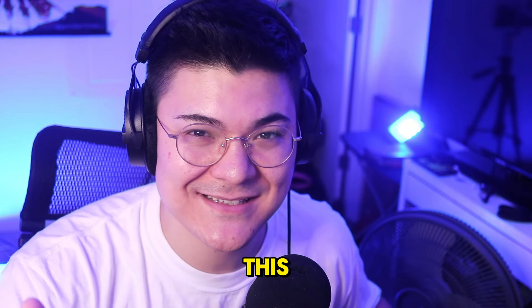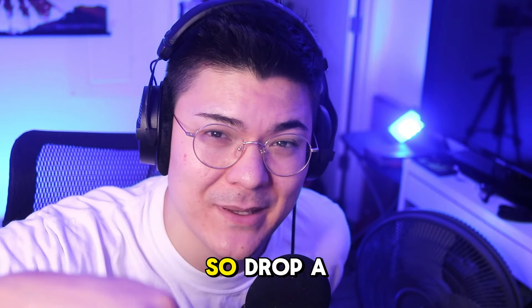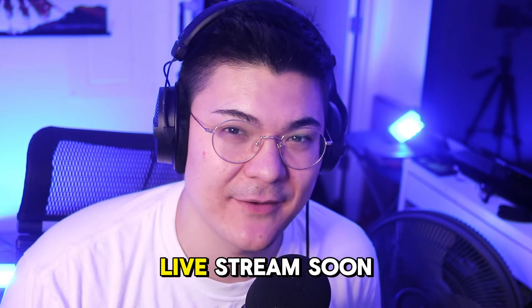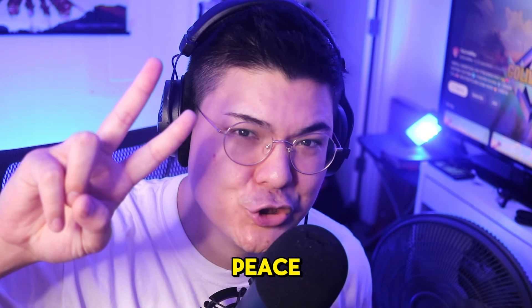If you have any suggestions, drop a comment down below and let me know what you want to see. Regardless, I hope to see you in a live stream soon — I'm streaming like daily. Peace.